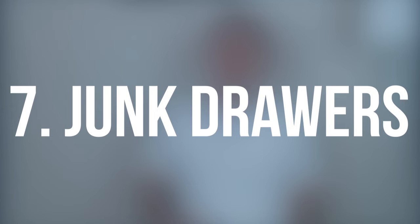Seventh are the junk drawers. We keep these things packed full of stuff. Often when people are walking through a home, they do open the cupboards and drawers. Not having them so packed can really help let the buyer imagine what they're going to be putting in that drawer.